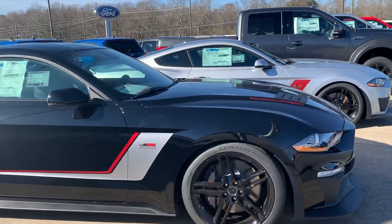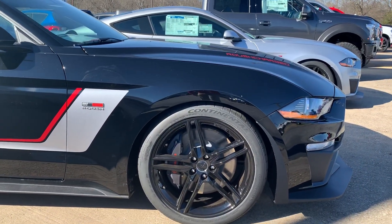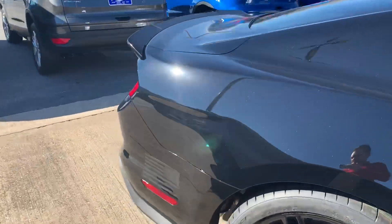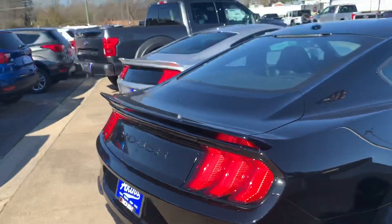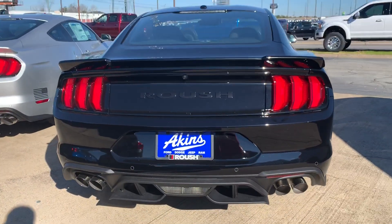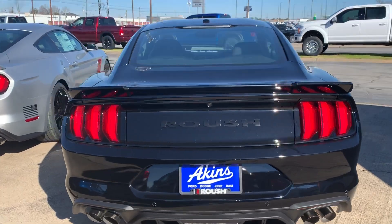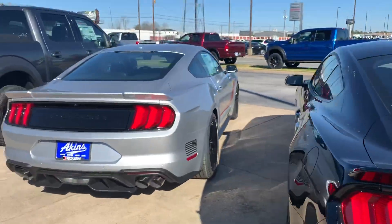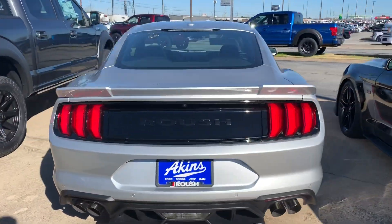Exterior wise, got the Roush 20 inch wheel kit, side scoops, badging, Roush spoiler, Roush axle-back, lower valence, splitter, diffuser, and Roush applique here instead of the standard GT. Same on the silver also.